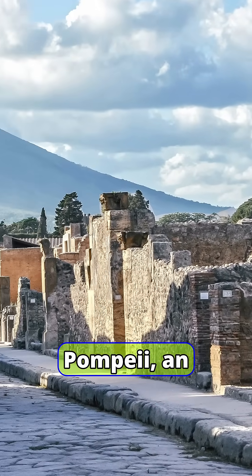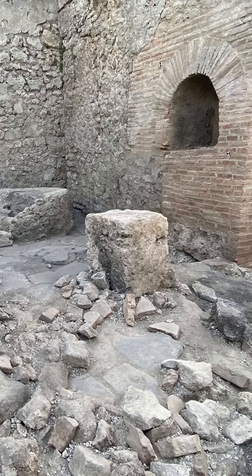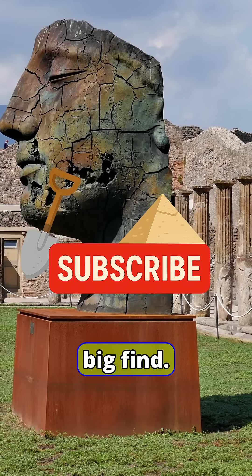Under the ash of Pompeii, an unfinished Roman house is still teaching our engineers how to pour cleaner and tougher concrete for the future. If discoveries like this fascinate you, subscribe to Dig Drops for daily archaeology stories so you don't miss the next big find.